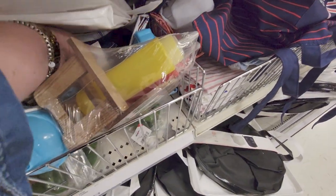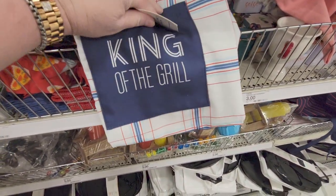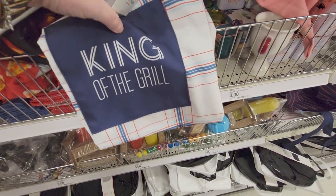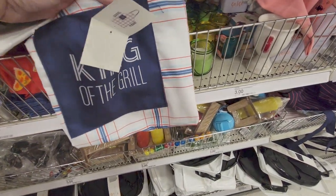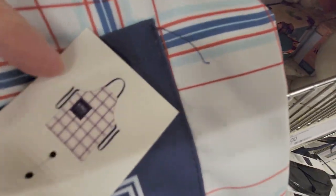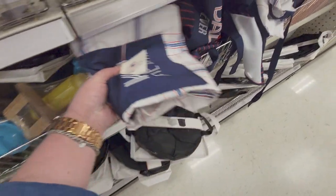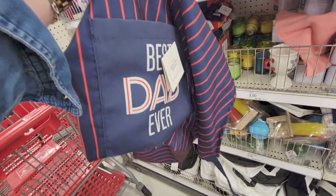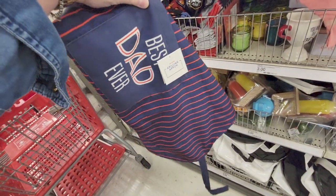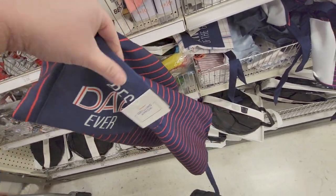They have little aprons — 'King of the Grill.' It has a little pocket right here so you can put stuff in there, and it's five dollars. This one that's open says 'Best Dad Ever' — it's another grilling apron, again with a little pocket.